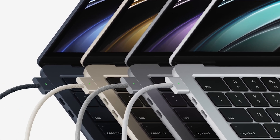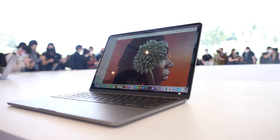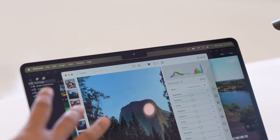The MagSafe cables included with the MacBook Airs are also color-matched to the device, so you'll get a different color braided cable and connector depending on which color you buy. According to Apple, the new MacBook Air gets up to 18 hours of battery life, which is similar to the previous generation model. Just know that the 18-hour figure is for video playback with all radios off — no Bluetooth, no Wi-Fi, etc. Still, I think it's very safe to assume the M2 will get the same fantastic all-day battery life as the M1, but I'm guessing you'll see closer to 14 to 15 hours in real-world use.